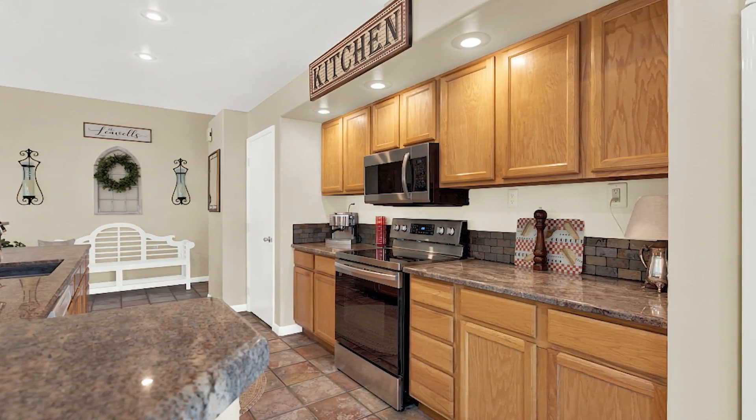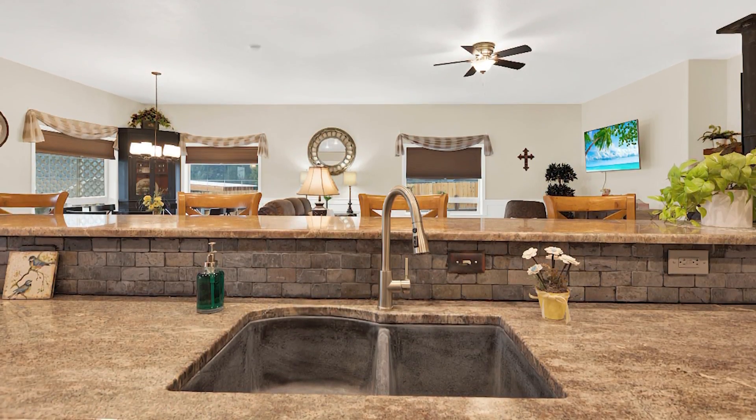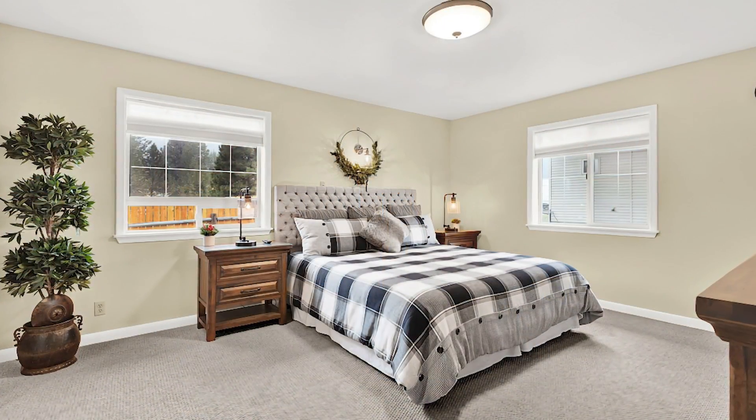A good-sized kitchen has granite countertops and a large pantry. There are three spacious bedrooms and two full bathrooms.